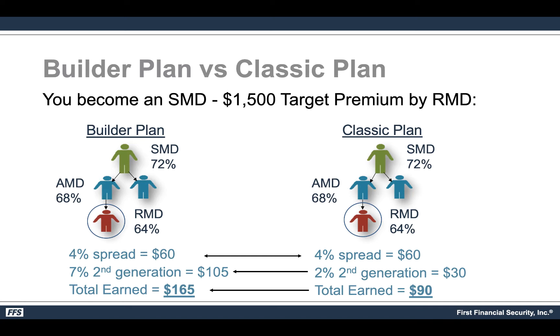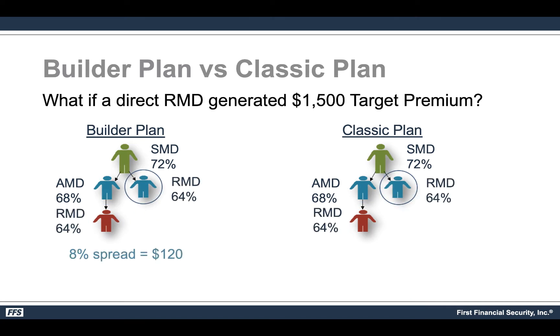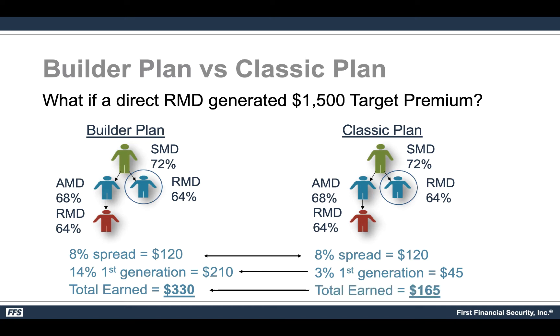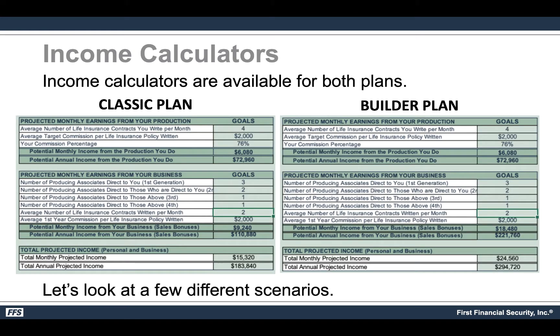This only gets bigger as you build the team and more legs come on board. In another example where you have an RMD direct to you with an 8% spread of $120, the first-generation 14% override is $210 for a total of $330 under the Builder plan. Under the classic plan that same 8% spread is $120 but the generational is only 3% or $45, totaling $165 versus $330 — you're more than doubling your income with the same amount of production and the same team size.